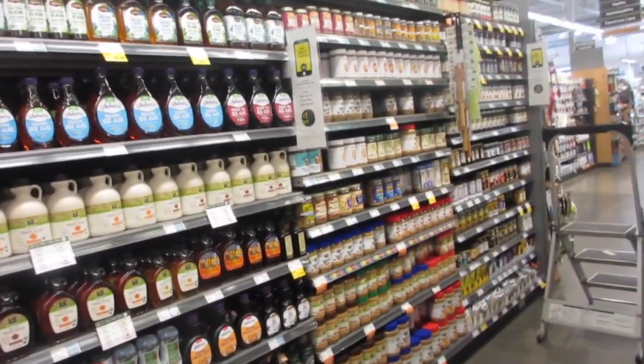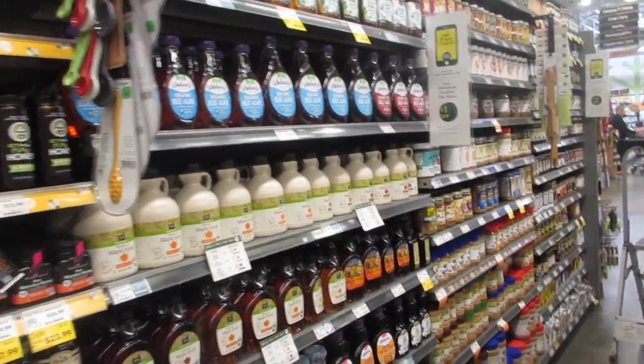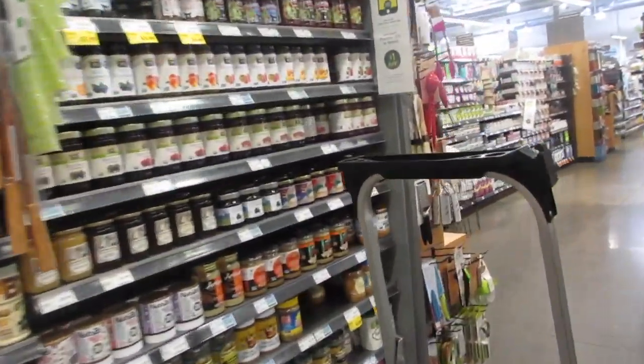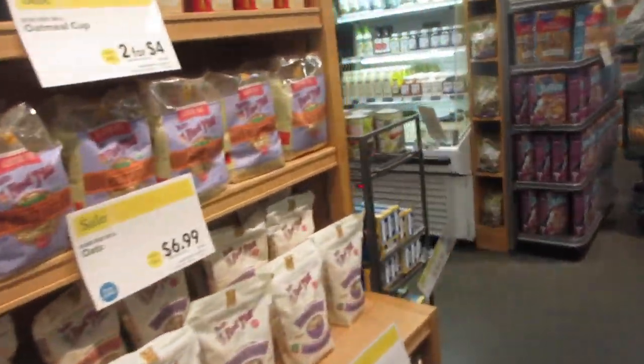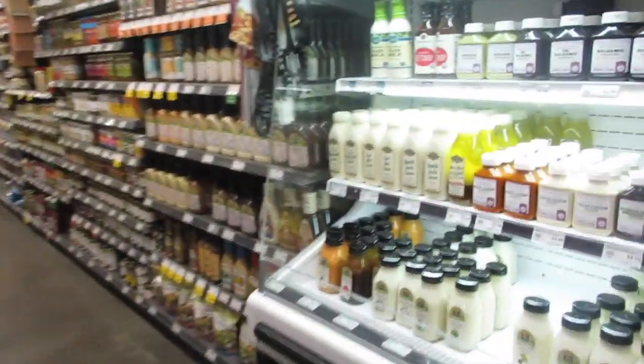I'm surprised I haven't visited Whole Foods in the past two years since I've been here. I've only been in once for a quick 15-minute visit to look at the bakery because my friend and I were looking for a cake. I do like their items.